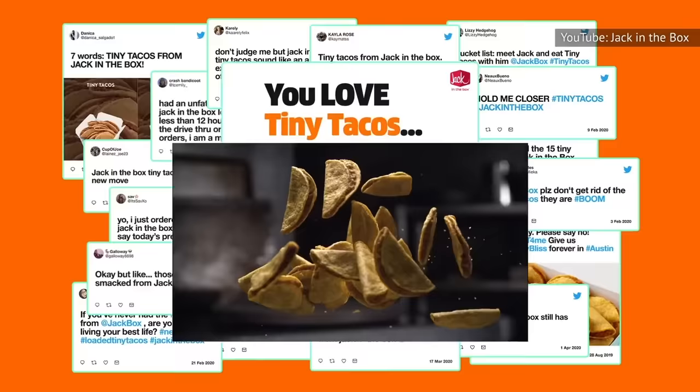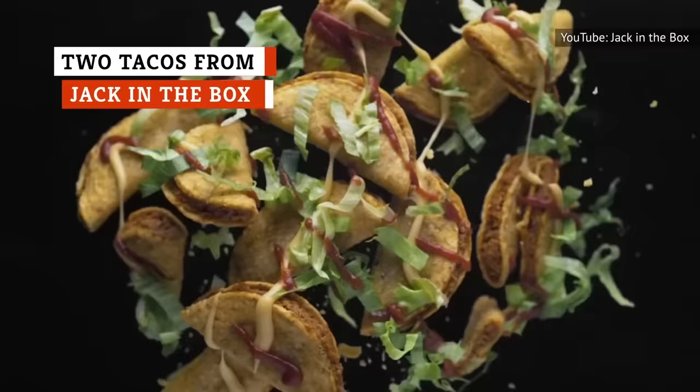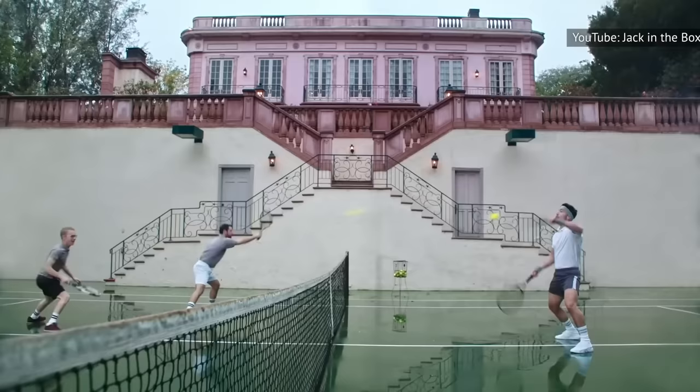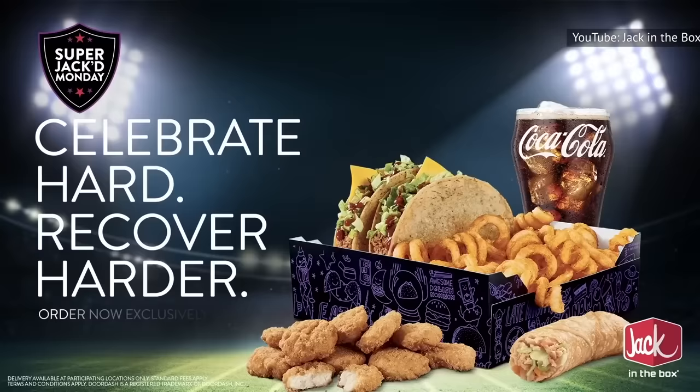The tacos at Jack in the Box are ridiculously cheap, and while they aren't authentic Mexican food, they are better than you may be imagining. This popular deal can usually get you two tacos for a total of 99 cents, and these tacos have a crunchy shell that contains taco meat, along with American cheese and shredded lettuce. Don't skip the taco sauce, as it adds a much-needed kick to take this pair of tacos to the next level.